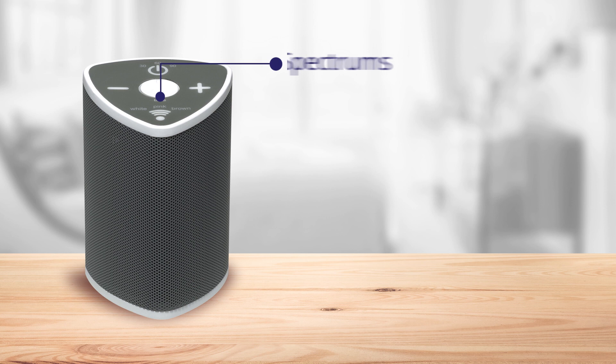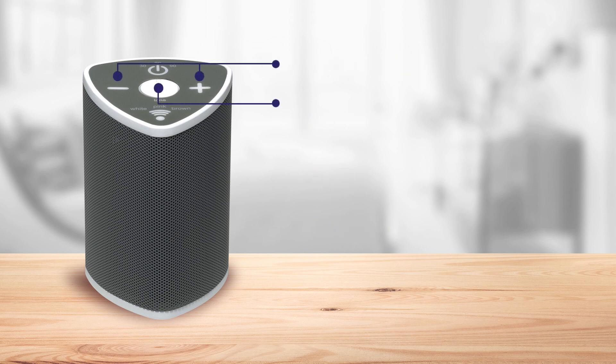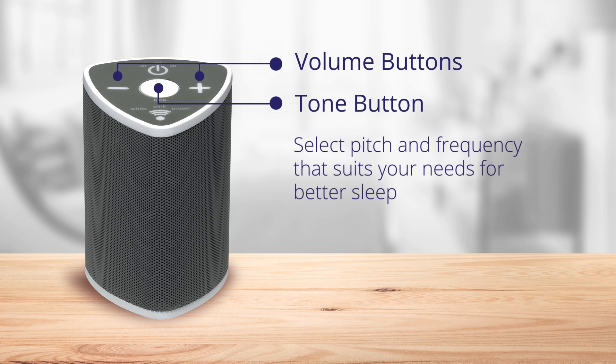Sonorous features a multitude of adjustment combinations. It has three distinct sound spectrums: white, pink, and brown. After selecting your sound spectrum, you can customize the sound with the volume and tone buttons to select the pitch and frequency that best suits your needs, creating an environment more conducive for sleeping.